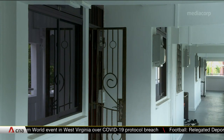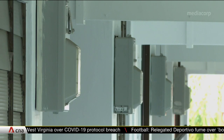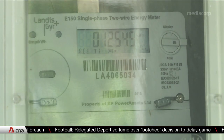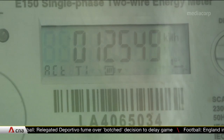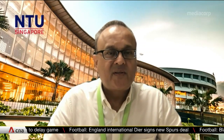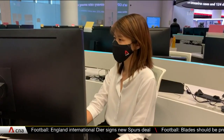One expert says advanced meters have helped households reduce consumption by 5% to 10% in places like Europe and the US, adding that Singapore's efforts are a move in the right direction. The first objective is reliability of our power networks. The second objective is more from a sustainability perspective — can this help us reduce our overall energy consumption across Singapore?